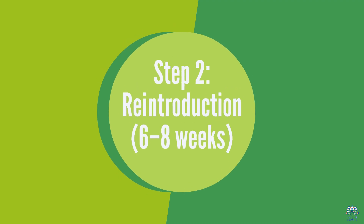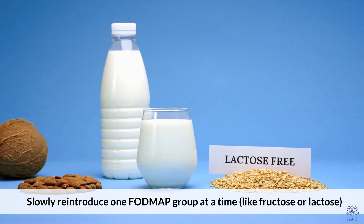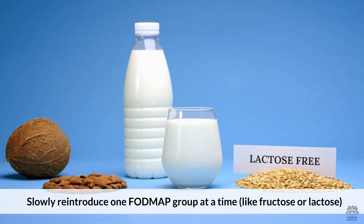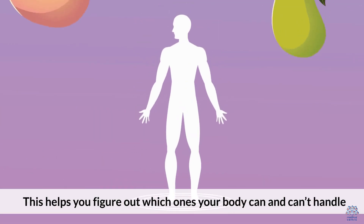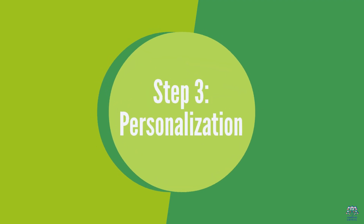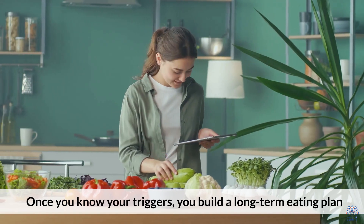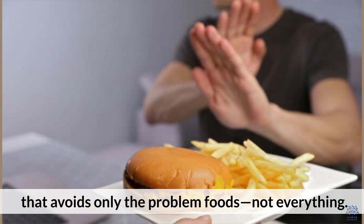Step 2: Reintroduction — 6 to 8 weeks. Slowly reintroduce one FODMAP group at a time, like fructose or lactose, and track your symptoms. This helps you figure out which ones your body can and can't handle. Step 3: Personalization. Once you know your triggers, you build a long-term eating plan that avoids only the problem foods, not everything.